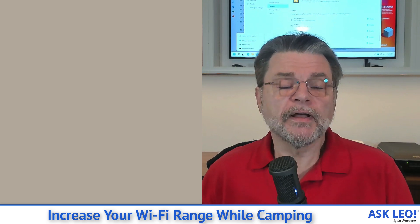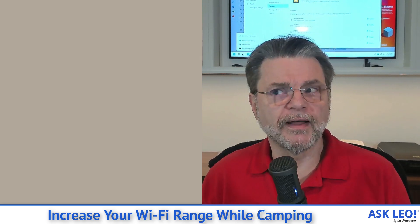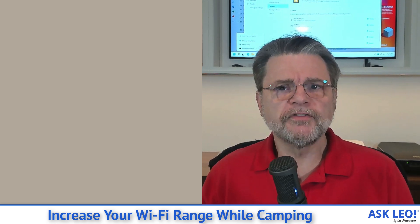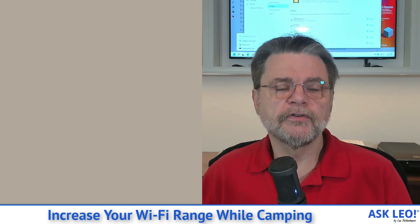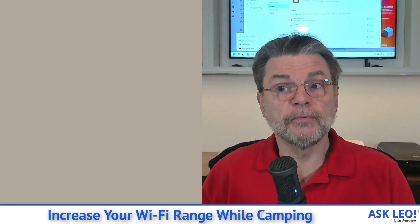The idea behind a range extender is that if you've got a distance between your laptop and the access point that has a weak signal, the range extender can live somewhere in the middle — close enough to the access point to receive and send a strong signal there, and close enough to your device to provide and send a strong signal there as well.